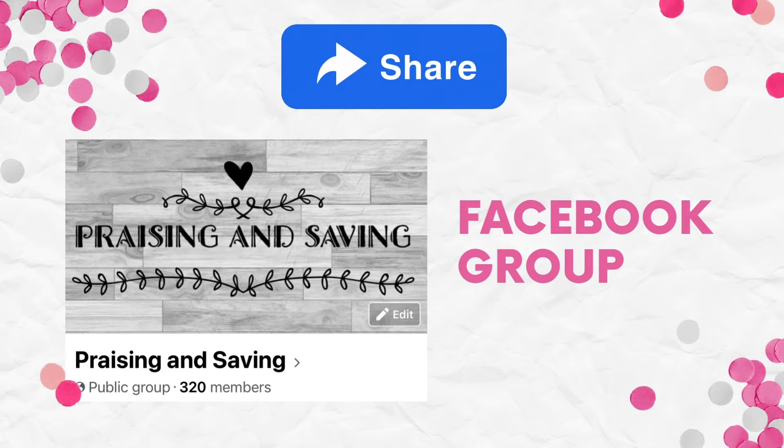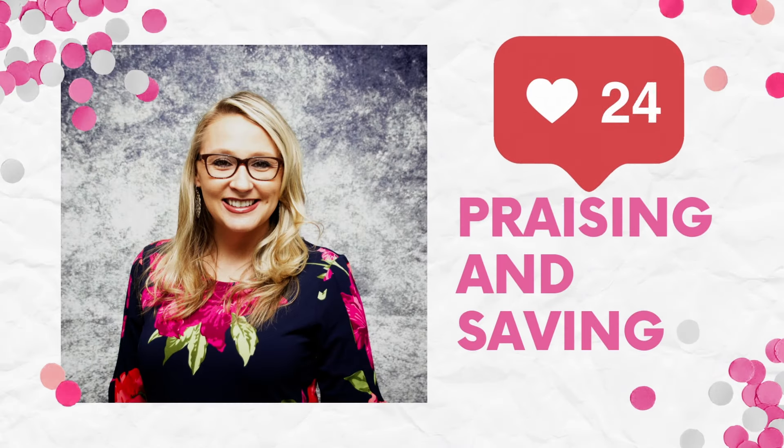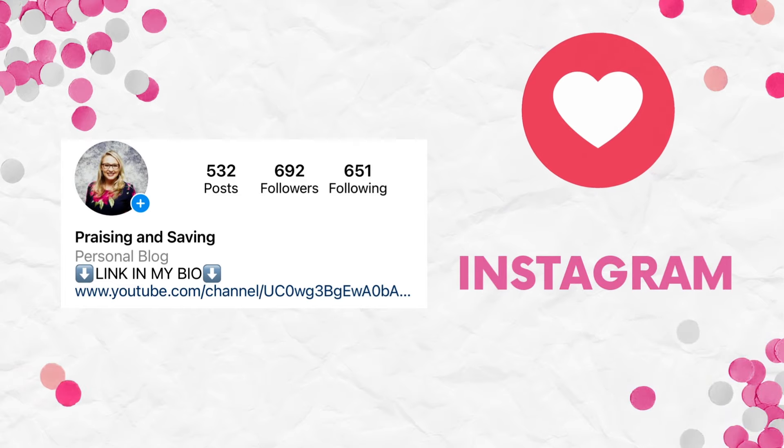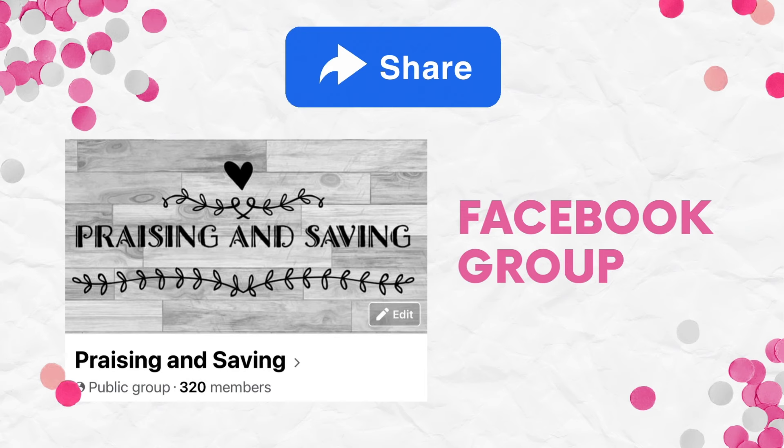If you are new here, please make sure you go ahead and smash that subscribe button and click that notification bell to all so you know when all of my videos are coming out. As always, there is a printable breakdown. If you're watching from YouTube, you will find that in the description box. If you're watching from TikTok, you'll find it in the link in my bio. It always helps me when you guys watch my videos all the way through — I really appreciate the support. Let's get started on some deals.